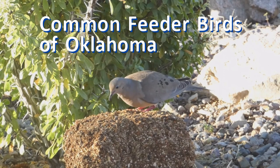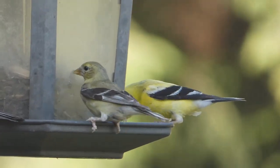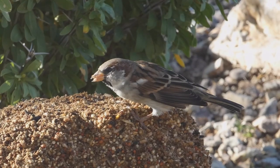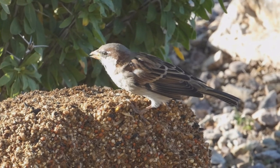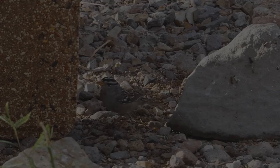Let's learn more about the common birds at your bird feeder. This video counts down the 10 most common feeder birds in the state. For each species, we discuss range, habitat, behavior, identification, and the foods they eat at your bird feeder. Let's get right to it.